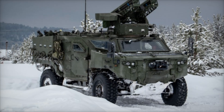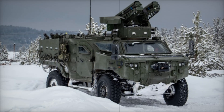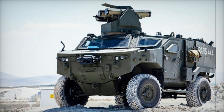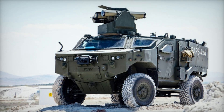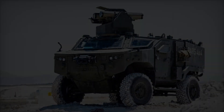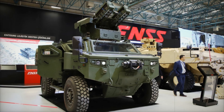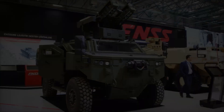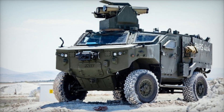The vehicle can cross obstacles up to 0.4 meters high and trenches of 0.8 meters, ensuring nothing stops its progress. Then there's the matter of water — the PARS 4x4 is fully amphibious, meaning it can move through deep waters without a problem. Thanks to its two rear propellers, it can swiftly cross rivers or lakes. This isn't just a vehicle; it's a bridge that enables soldiers to travel where others can't.